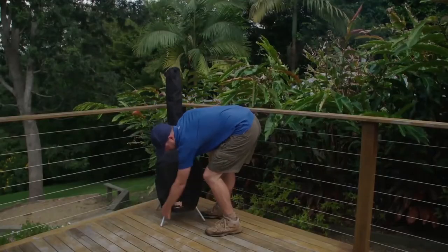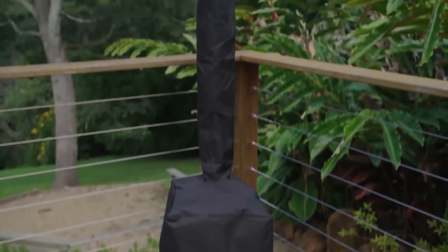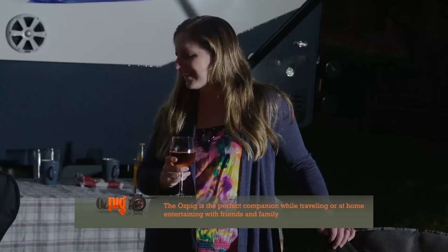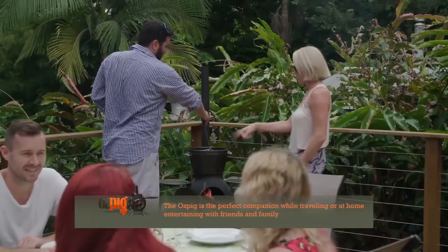Leaving your Auspig completely assembled and stored under the protection of our custom made covers makes it easy to use any time you need it. Imagine sitting back and having a relaxing drink one night and then inviting a few friends around for a feast on another. It's just so versatile.